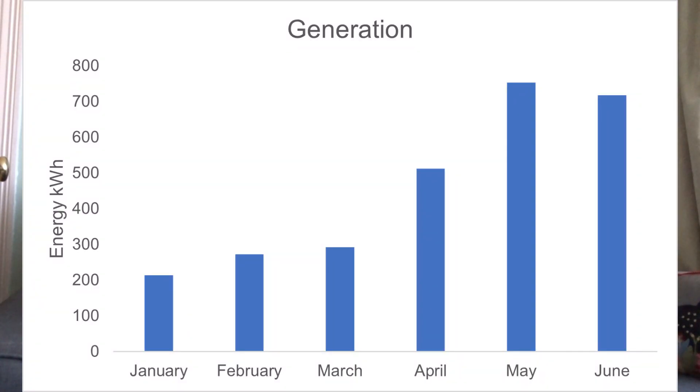Now let's look at the graph of the actual electricity I generate each month. In January we produced around 213 kilowatt hours, February 272, March 292, April 512, May 750, and June 720. That gives a total generation for the first half of this year of 2,762 kilowatt hours, taken from the Solis Cloud app. If we double that number, we're looking at around 5,500 kilowatt hours generated for the year as a whole.